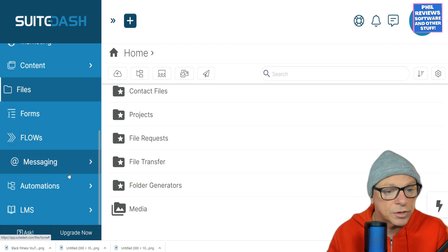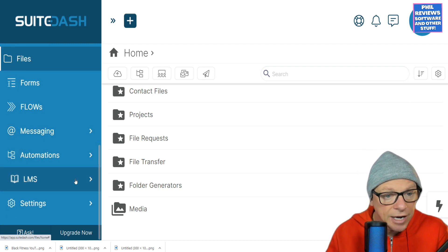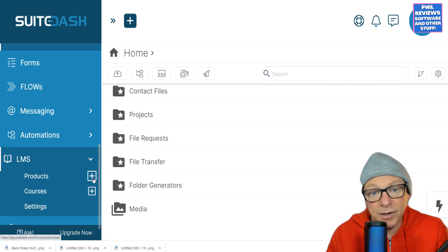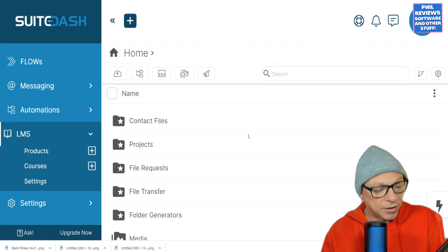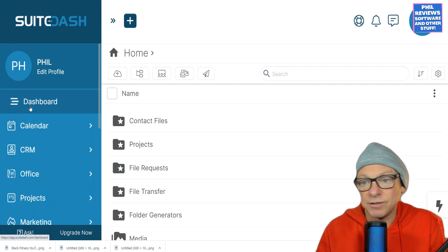You can create flows, workflows, and automations. There's also an LMS — you could even set up company training or product manuals within Sweet Dash. It is a big step to get software like this for your company, but you can see that Sweet Dash is quite versatile.